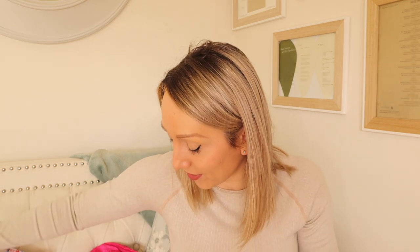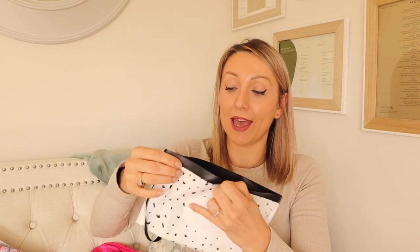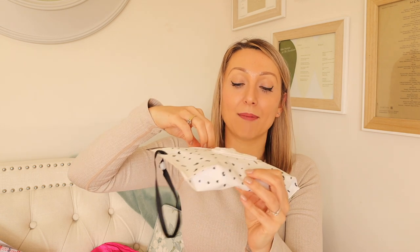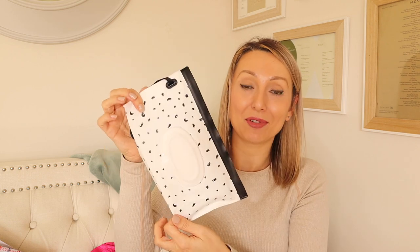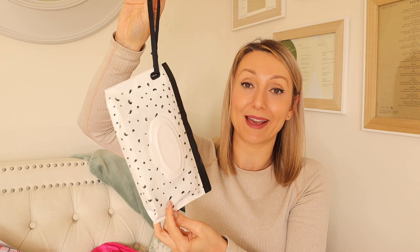A couple of other things — if you're going on holiday with kids, these wipe bags are really handy. Baby wipes often dry out but these little pouches solve that: you just put a normal pack of wipes inside, secure it, and the plastic seal keeps the wipes moist so they don't dry out. I think they were about four pounds for a pack of two. I use them all the time at home too, and they're ideal for days out or throwing in a backpack.